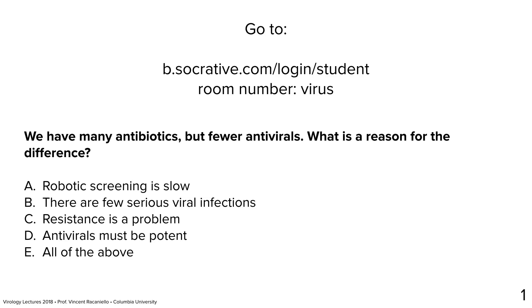Our first question is: we have many antibiotics but fewer antivirals — what is the reason for the difference? The correct answer is that antivirals must be potent. Robotic screening is not slow. There aren't few serious viral infections — there are many. Resistance is a problem, but that's not why there are so few antivirals; we don't know resistance arises until we make them. The bottleneck is that achieving 100% inhibition is the hard part.